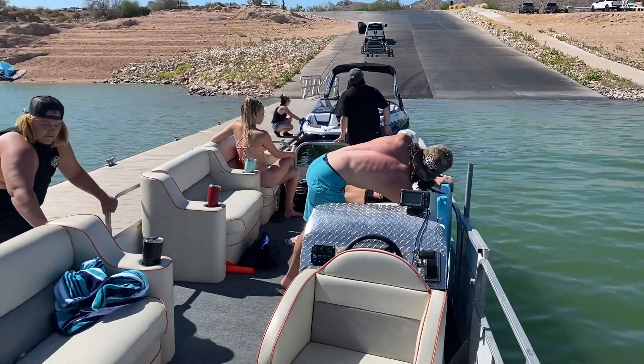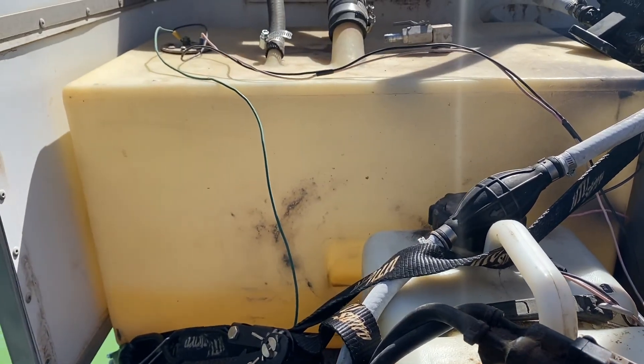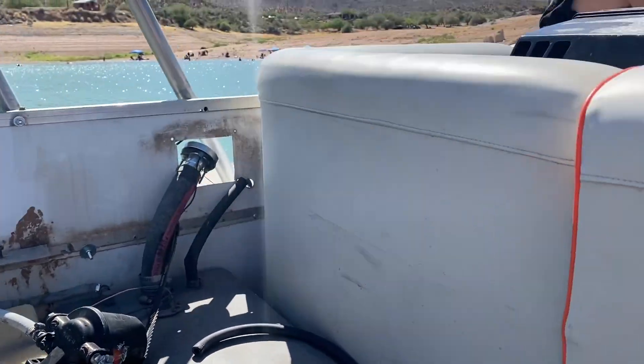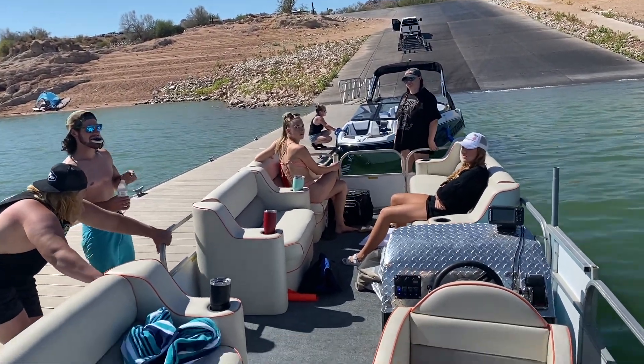We were out enjoying a beautiful day at the lake and I don't know if you can see any gas in our gas tank, but I sure as hell can't, and our motor can't either. We just got a tow back and now we're going to walk it on the trailer. Very unfortunate day for the Garage Guys.